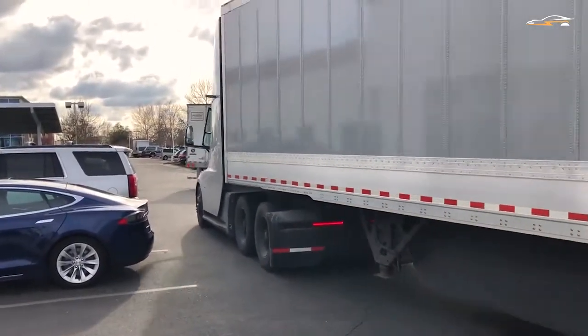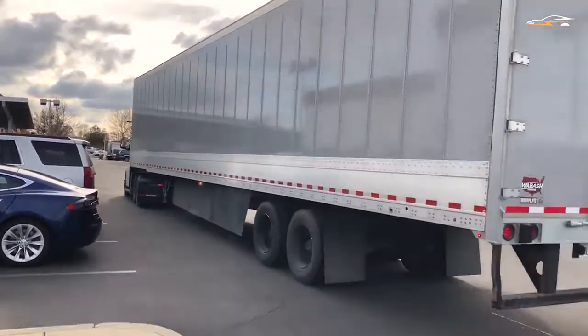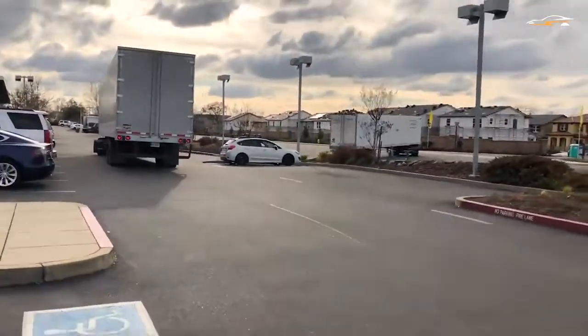The payload of the Semi should be similar to the diesel equivalent. Maybe there will be a one-ton cargo reduction, according to Musk.